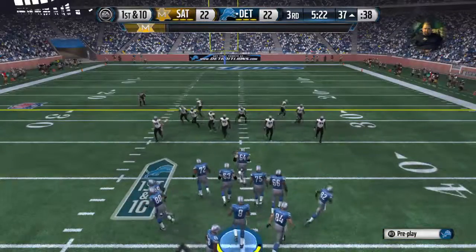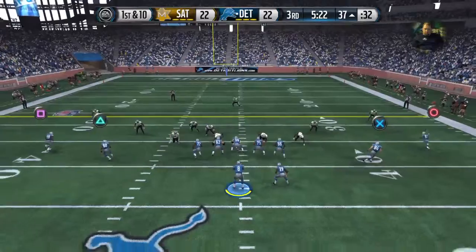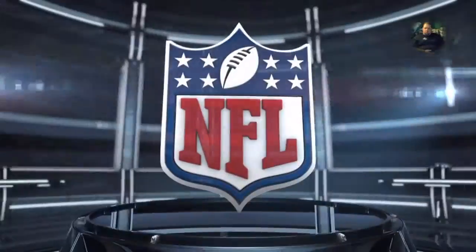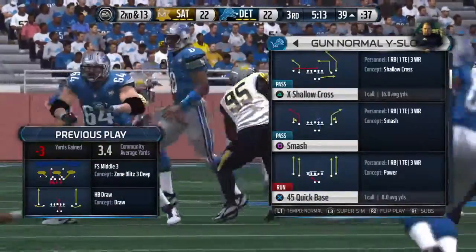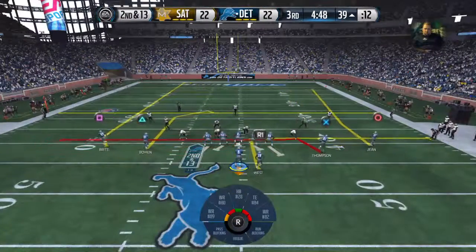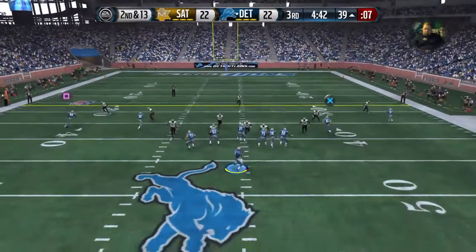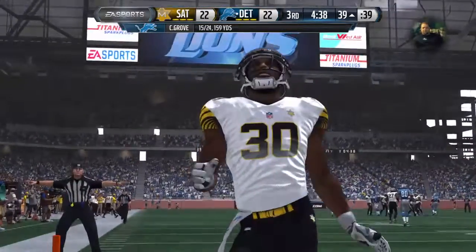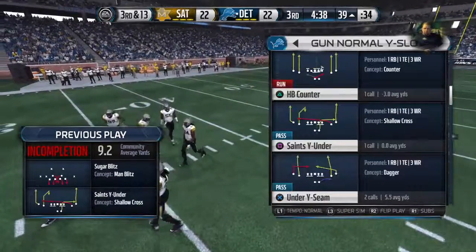It's first down as they head to the line. Nickel formation here for the defense. Here's the handoff and they'll run it — they are in the backfield in a hurry and bring him down for a loss behind the line of scrimmage. Good job by the defense; they stopped the offense on first down, and now the defense is in a good situation. Second down and 13 — launching it deep, but it falls incomplete. That was a nice job by the defense being alert to the downfield throw; the defensive back was in good position, resulting in the incompletion.